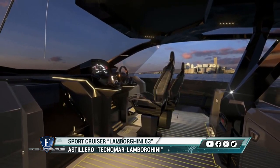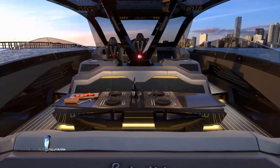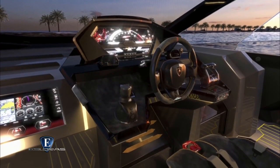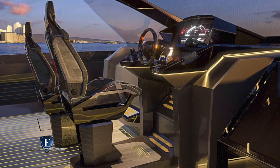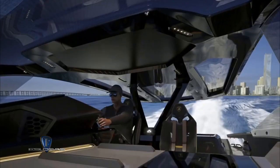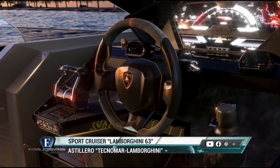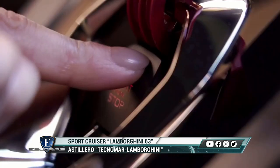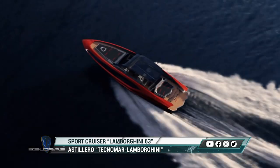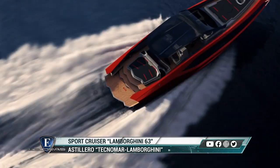A bordo se observan referencias de Lamborghini, desde el uso de hexágonos hasta los detalles en carbono, e incluso el mismo volante del superdeportivo Cian. Los asientos de cuero reforzados también están inspirados en el automóvil. Los botones de inicio para cada uno de los V12 de 24 litros son del tipo abatible, tomados directamente de las máquinas V12 de Lamborghini. No se ha anunciado ningún precio, pero Tecnomar dice que estará disponible a principios de 2021.